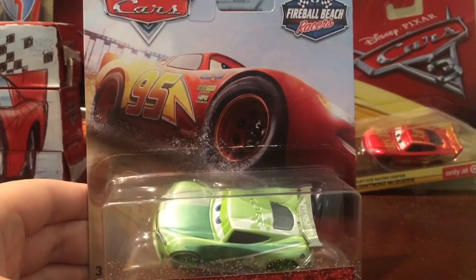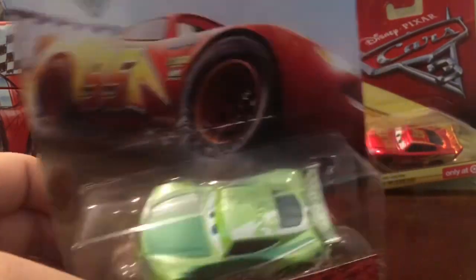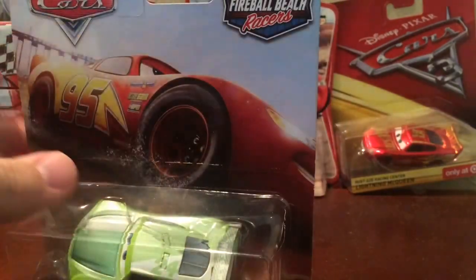Hello everyone, Aaron's with the Cars here, and today we are going to be taking a look at Chase Race-a-Lot from the Fireball Beach Racer series.